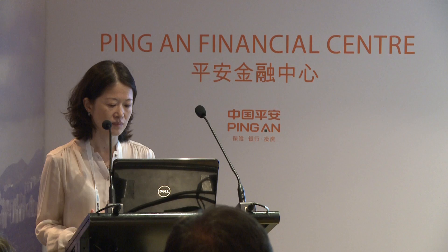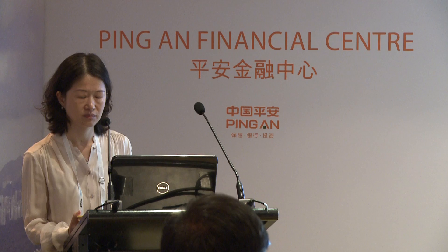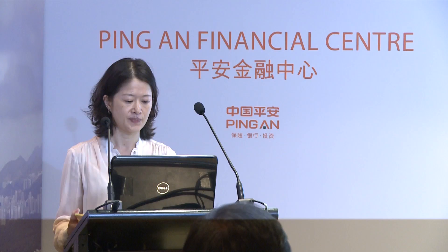Ping An Group announced by the end of December 2010 that BIM was back on the agenda, and CCDI spent a total of two years working very closely with our owner in identifying the requirements and key points.